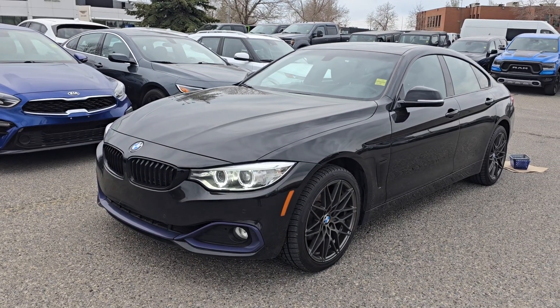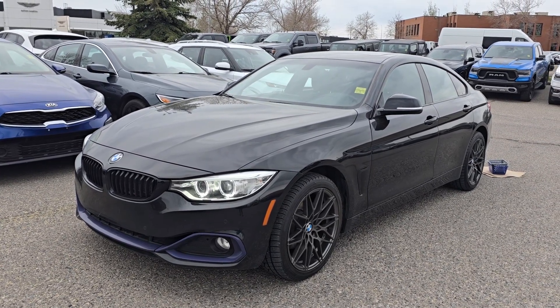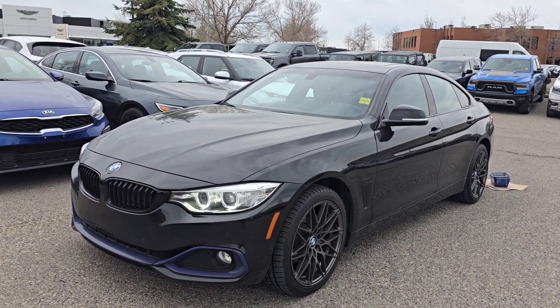If you'd like any more information on this 2016 BMW, you can give us a call at 403-252-0101 or you can visit us down at the Calgary Auto Mall.